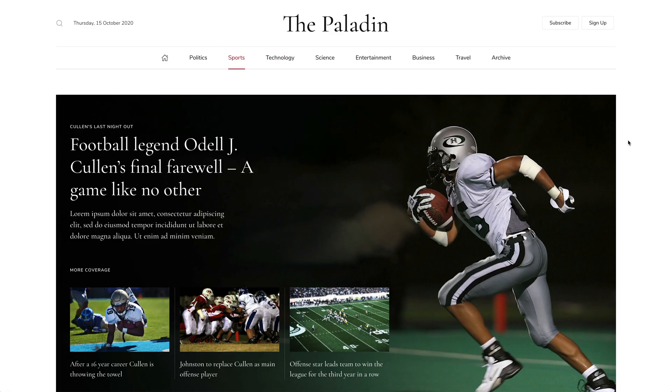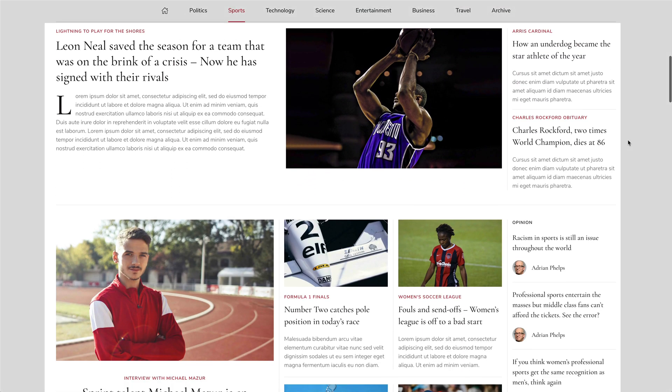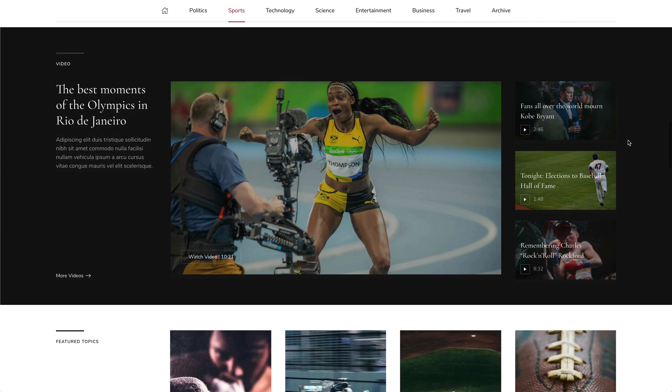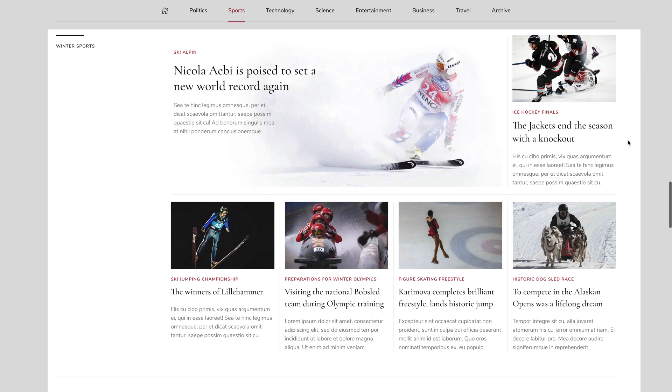The sports page starts by featuring one news item in a prominent hero section with related posts for more coverage. It's followed by news headlines. Further featured posts are presented underneath with opinion posts shown in the sidebar. There are also a prominent video section, an overview of all subcategories in a slider, latest posts from selected categories, as well as most popular news.